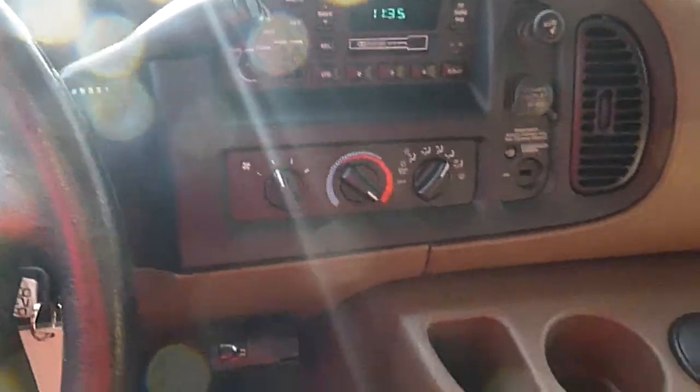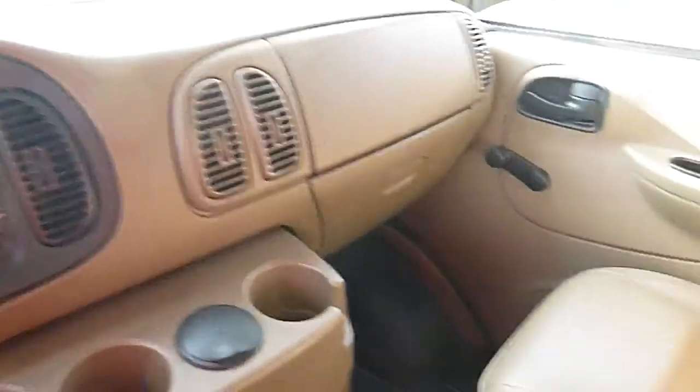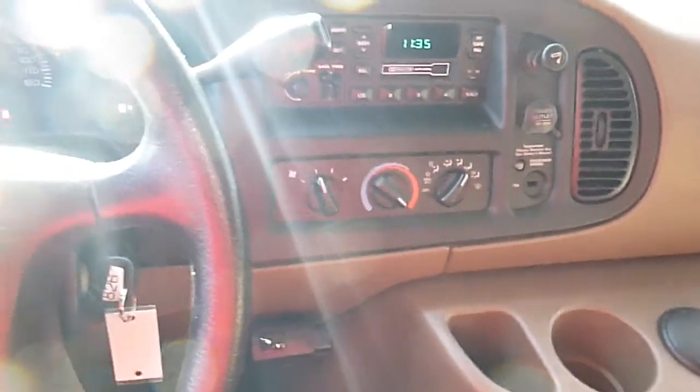This one-owner vehicle formerly belonged to the Maryland State Police. We've had their vehicles before and they always ran good. This one seems to run and drive good.